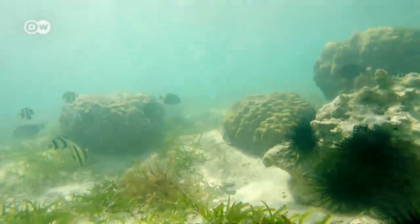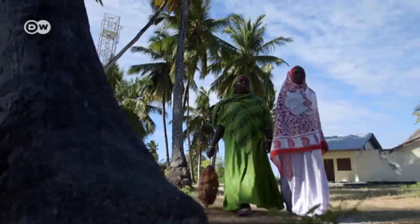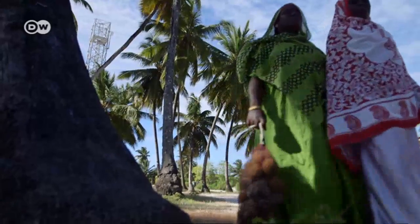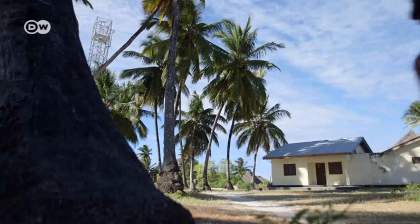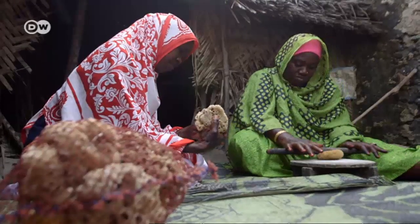Sponges filter the seawater, which benefits the other creatures in the lagoon. In her courtyard at home, sponge farmer Nasiri Hassan Haji processes the sponge's skeleton into a cosmetic product.